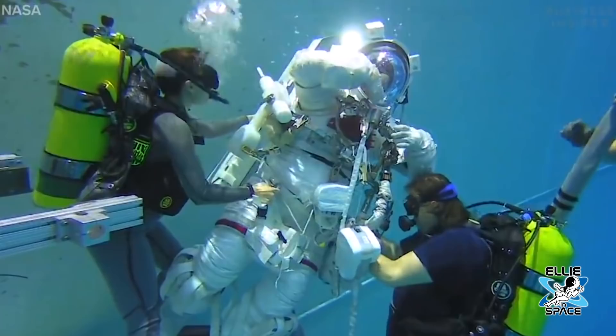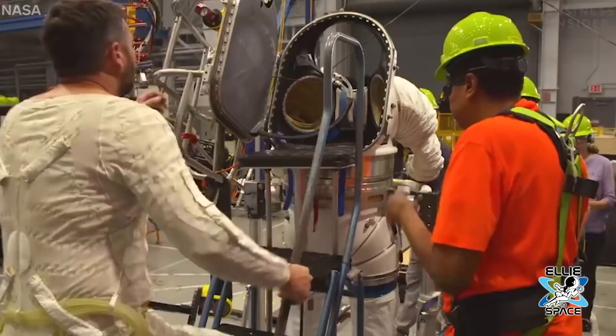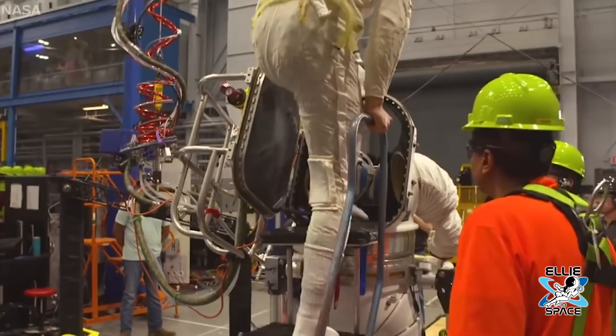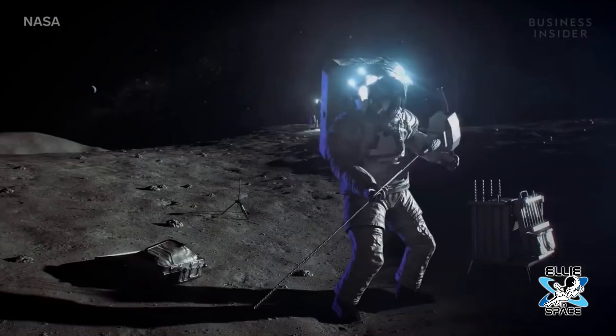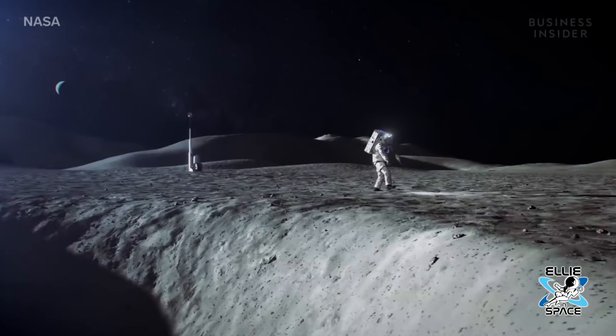NASA has been planning for years to develop a new spacesuit design and they never quite get enough money to do it. The spacesuits we're using now on the International Space Station for spacewalks on the US side were developed for the space shuttle back in the 1970s. The backpacks — the key part of the spacesuit — are the same backpacks that flew. They've been refurbished and all of that, but it's the same physical backpacks that have been used since 1981 on the space shuttle. So they're really old.